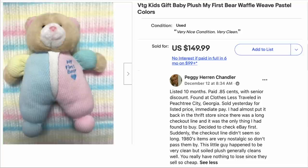Next up is Peggy Chandler. Listed for 10 months, paid $0.85 with a senior discount, found at Clothes Less Traveled in Peachtree City, Georgia. Sold yesterday for listed price, immediate pay. She had almost put it back in the thrift store since there was a long checkout line and it was the only thing she'd found. She decided to check eBay first — suddenly the checkout line didn't seem so long. 1980s items are very nostalgic, don't pass them by. This is a vintage kid's gift baby plush 'My First Bear' with waffle weave. Sold for $149.99, cost her 85 cents.